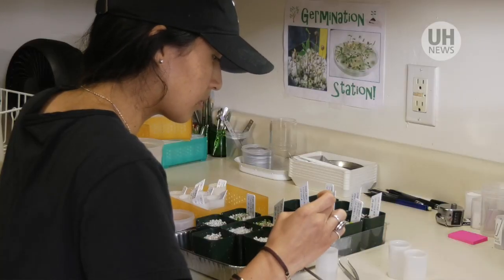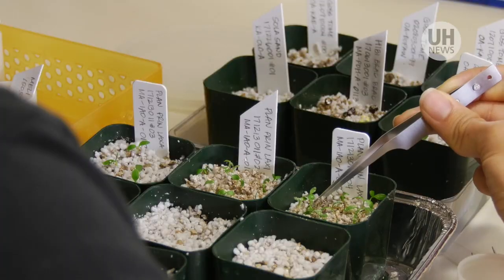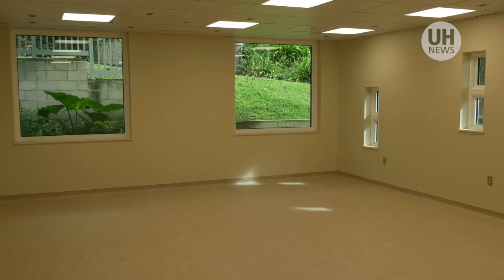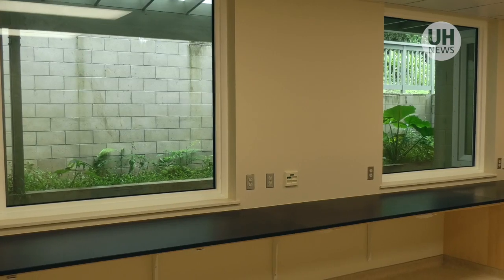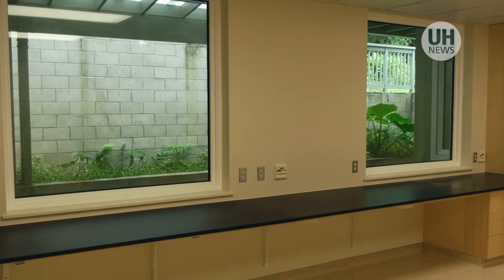And without the work that we do, the plants would most likely not be here anymore. Education is also an important facet of the new lab, which has large windows for viewing the collections and the technicians at work.